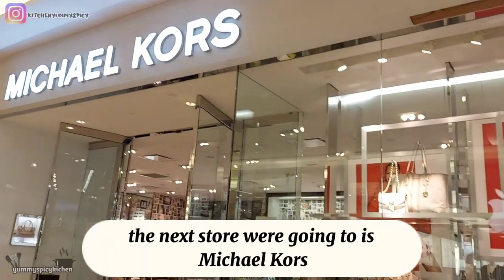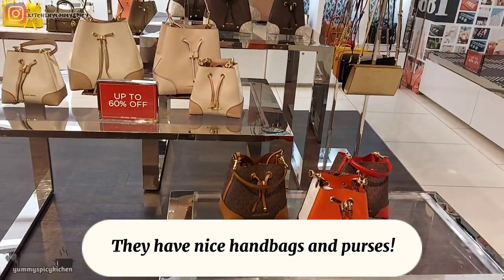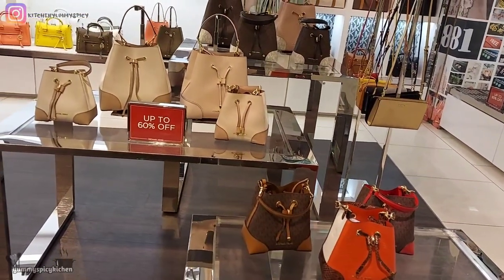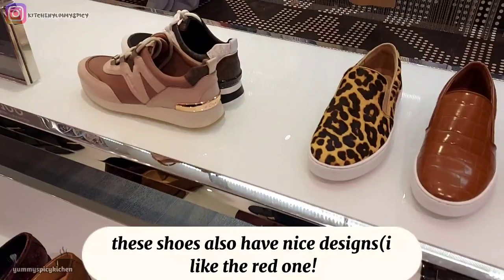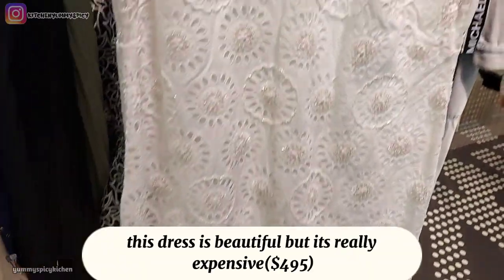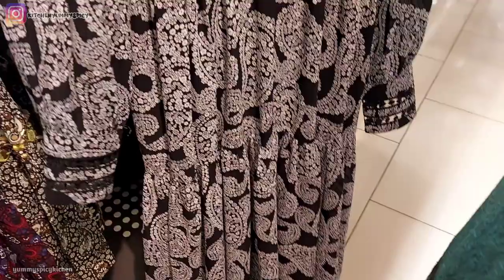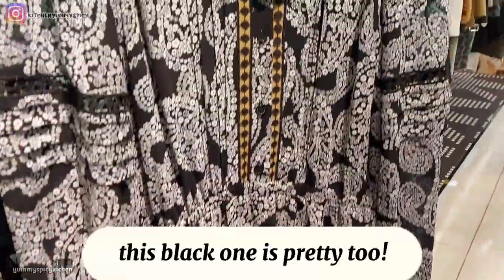The next store we're going to is Michael Kors. They have nice handbags and purses. These shoes also have nice designs — I like the red one. This dress is beautiful but it's really expensive at $495. This black one is pretty too.